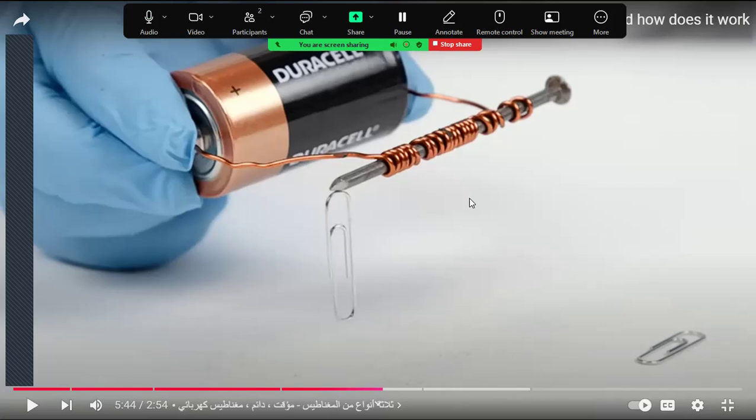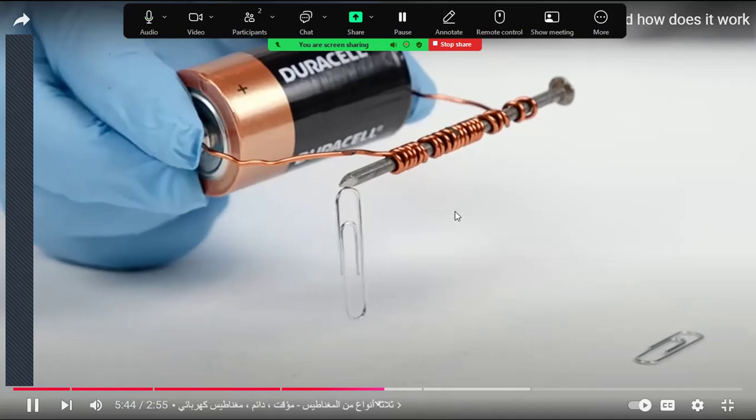The electromagnet loses its magnetism when you remove the battery. If you disconnect the battery, it will no longer be a magnet — it loses its magnetism. So the electromagnet is a temporary magnet, running an electrical current through a coil with a metal core.